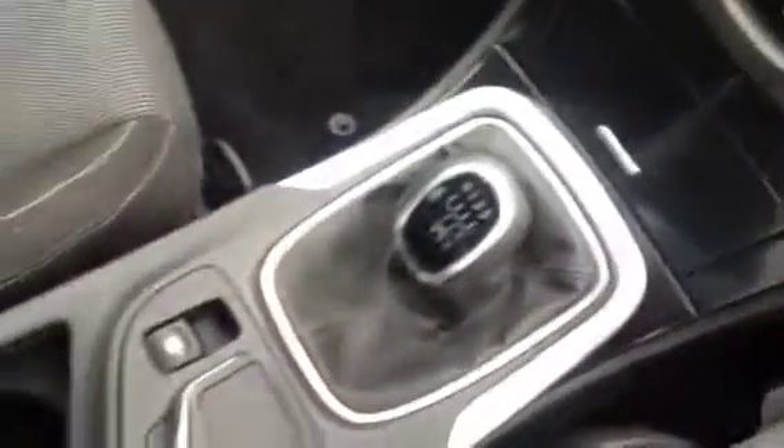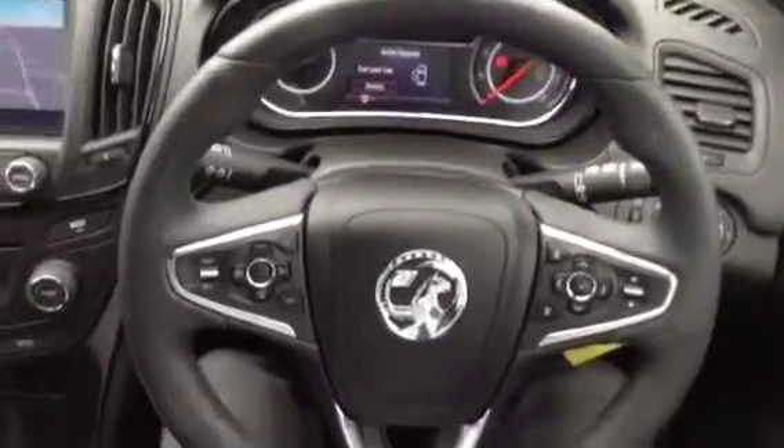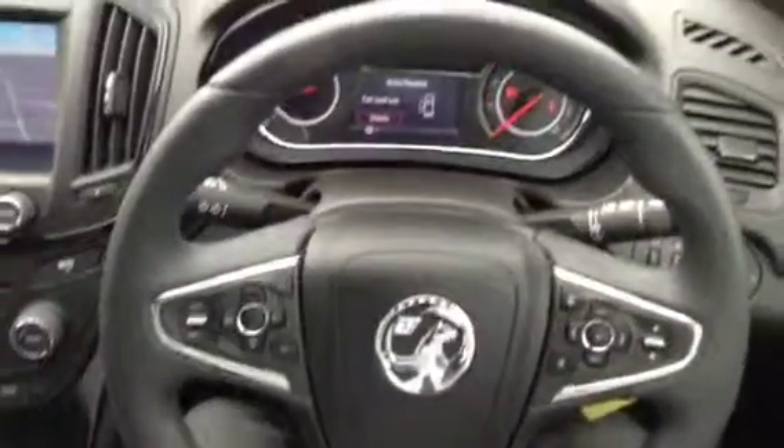It's a six speed manual gearbox. We also have a touchpad here for the satellite navigation and a centre armrest. We have a lever adjustable steering column, and this comes with all the mounted controls and cruise control.